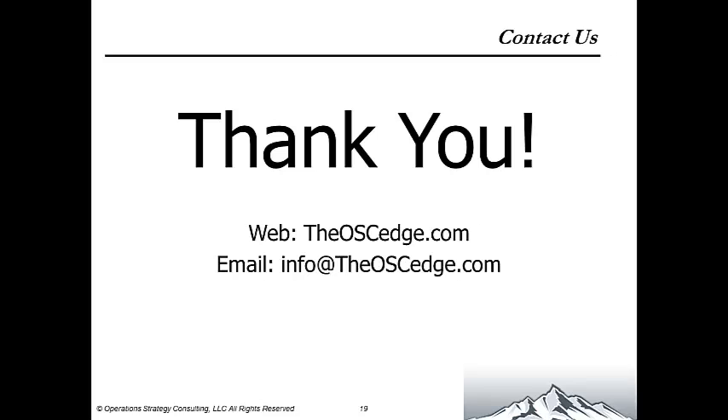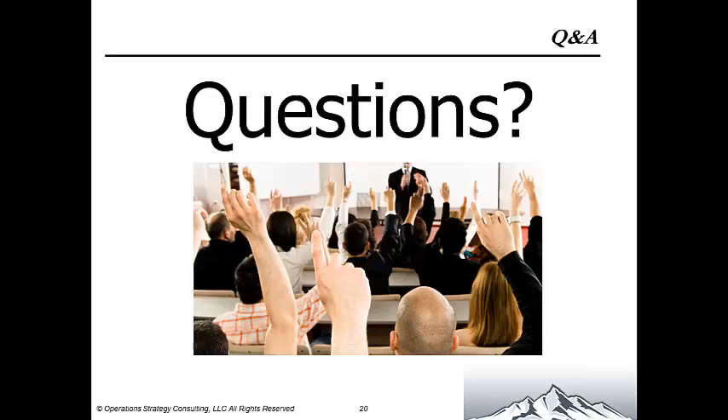Thank you very much for joining us through this webinar. You can get more information at our website or email us. At this point, I'm going to open it up for questions.